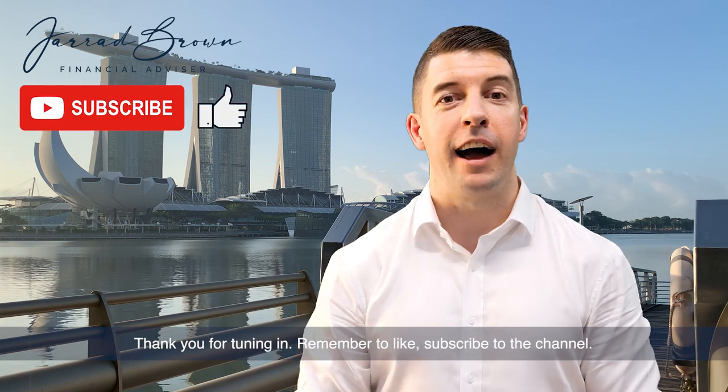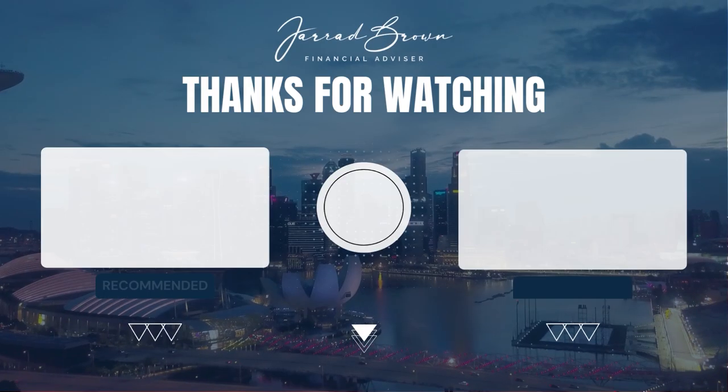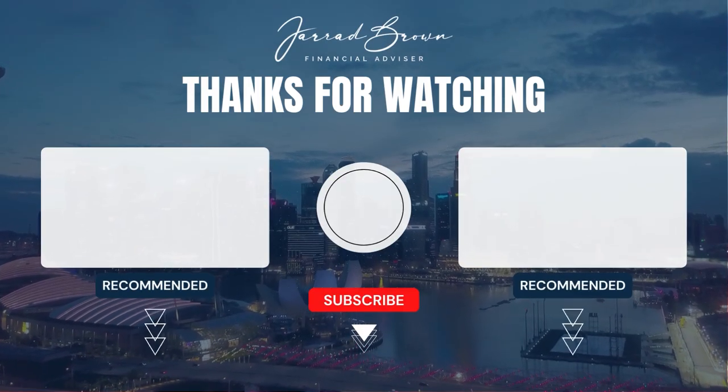Thank you for tuning in. Remember to like and subscribe to the channel. Look forward to seeing you in the next one. Bye.